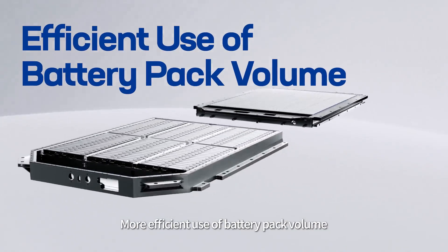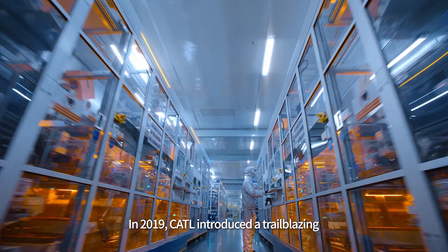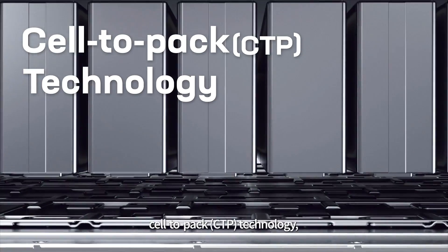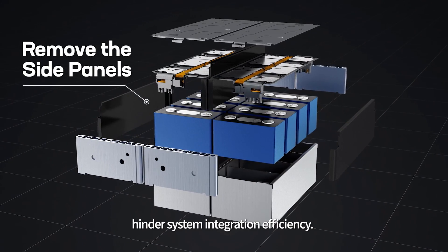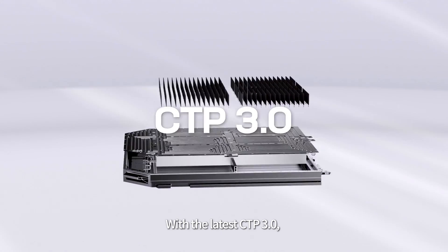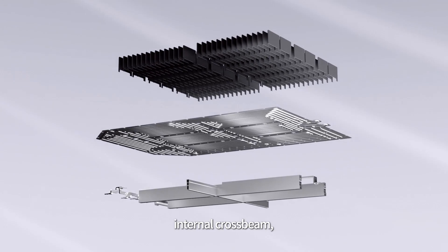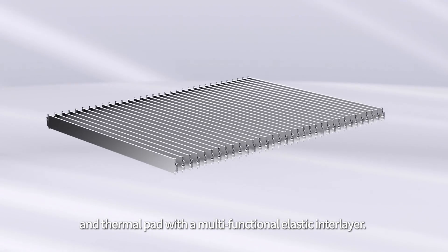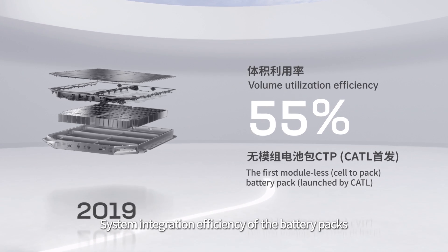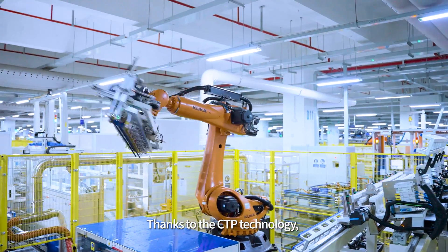More efficient use of the battery pack volume also bumps up battery energy density. In 2019, CATL introduced a trailblazing cell-to-pack CTP technology, removing the side panels of modules that hinder system integration efficiency. With the latest CTP 3.0, we replaced the traditional liquid cooling plate, internal crossbeams, and thermal pad with a multifunctional elastic inner layer. System integration efficiency of the battery packs has thus surged to 72%.